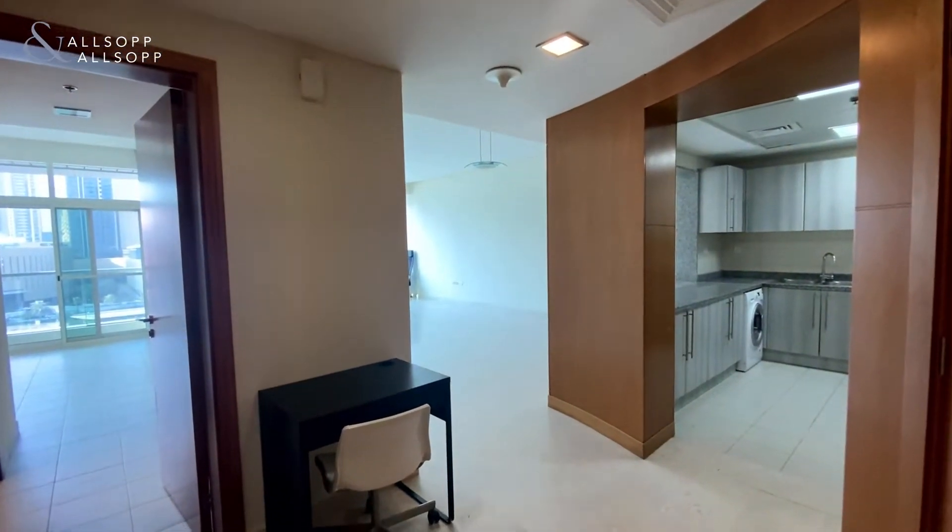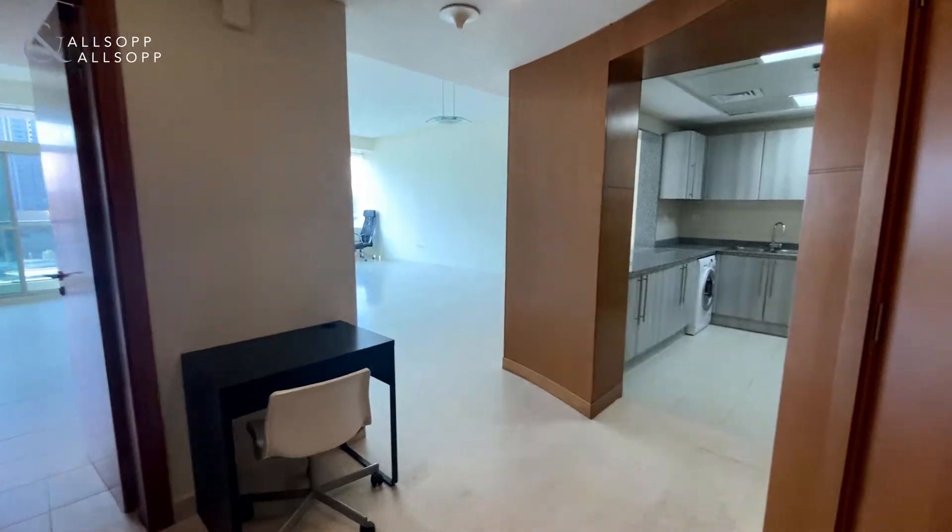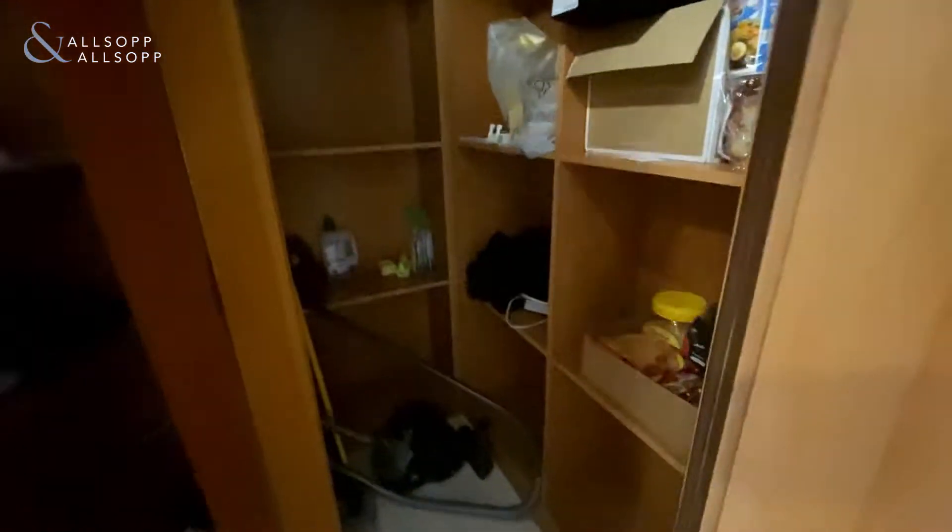Allsop and Allsop are proud to bring to the market this unfurnished one-bedroom apartment in Medina Tower, Cluster O of JLT. On your right-hand side you do have a storage cupboard.